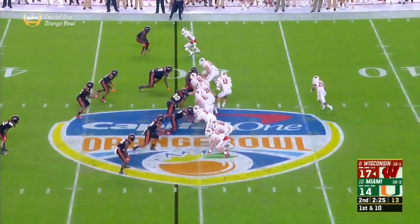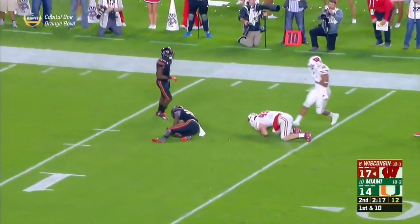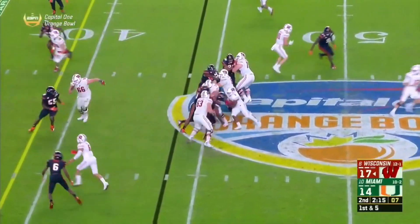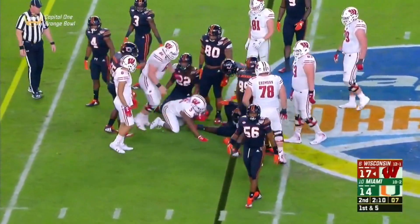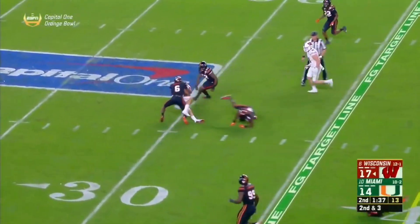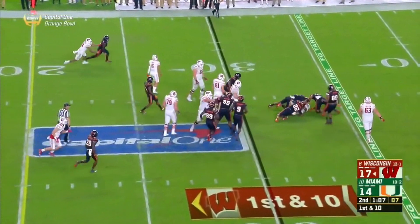Hornibrook looking down the field and trying to hook up with Kyle Penniston the tight end. Penniston had just seven catches all season long, so they don't go to him often. It's Ibrahim the ball carrier on first down — he just hasn't been healthy. Second down and three — Hornibrook on the inside slant to Danny Davis. The ball at the 30 of Miami. Wisconsin up three and looking for more.